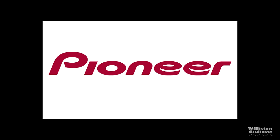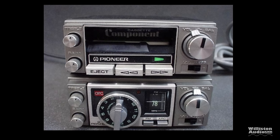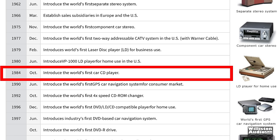Pioneer — those who know car audio should know this brand very well. They've been around for quite a while, going way back to 1975 when they introduced the world's first component car stereo. This means they broke out the cassette player and the tuner as separate units, as you can see here in these models.